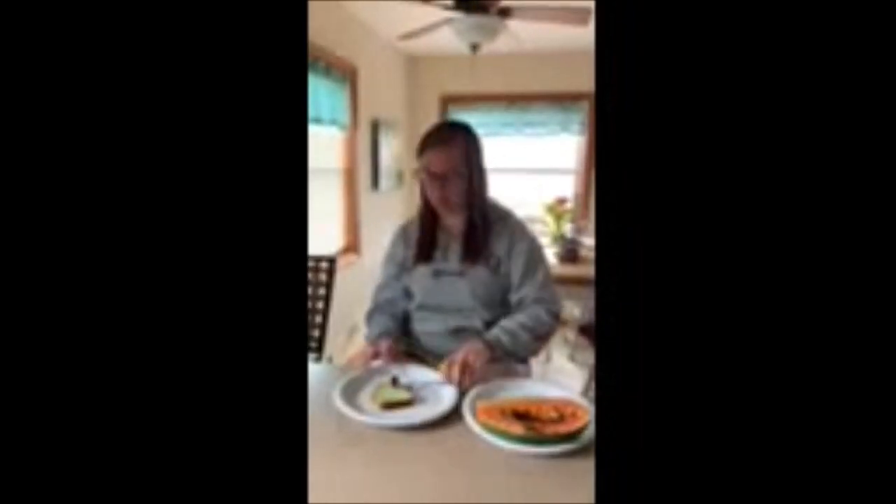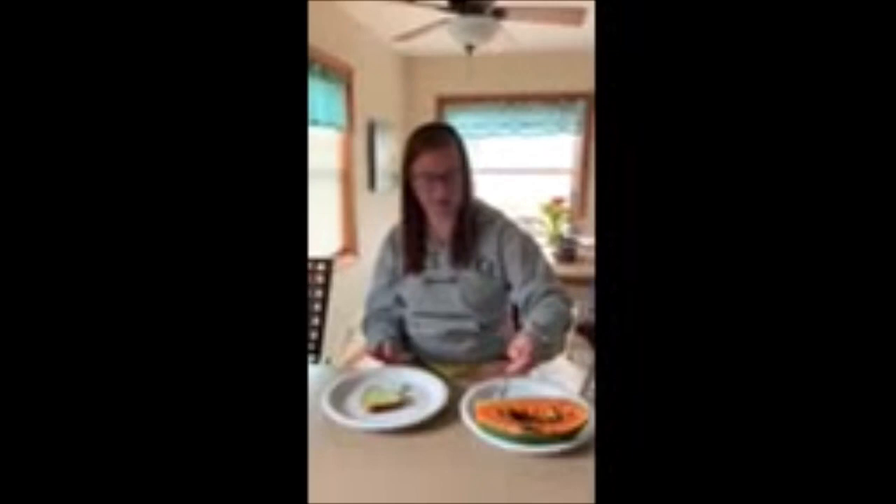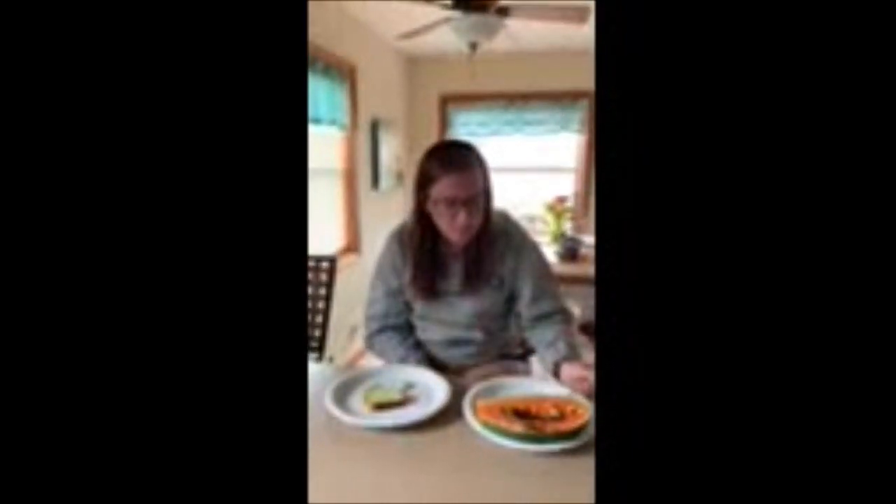I would say the pistachio cake is pretty good. And for the papaya — I'm gonna give the papaya a thumbs down. It doesn't have very much flavor and it's not very sweet. Thanks for watching this video, guys, and I hope you have a wonderful Friday.